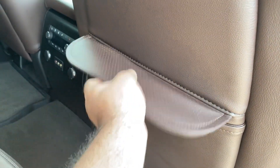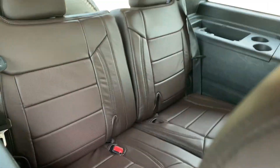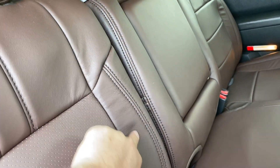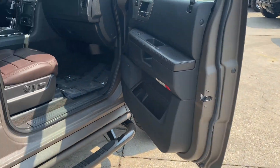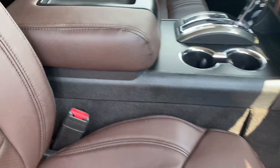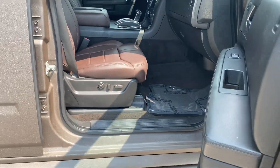So nice and fresh. Even did the third row seats. You'll see some rippling and things like that — that just needs time, someone to sit in it a little bit, because it's just brand new leather just installed. Even did the center console as well. So that's a really, really nice add for this.